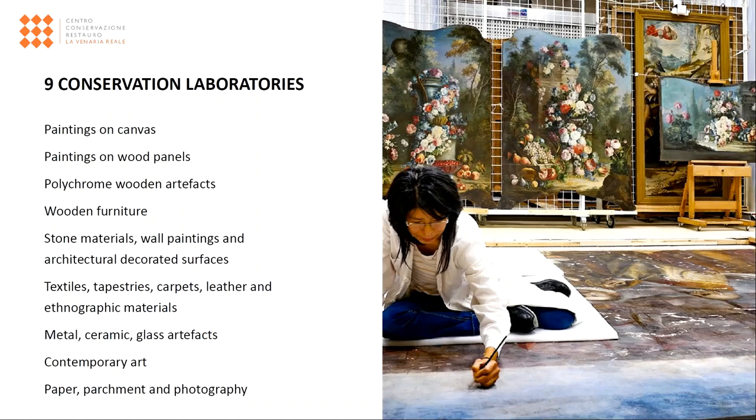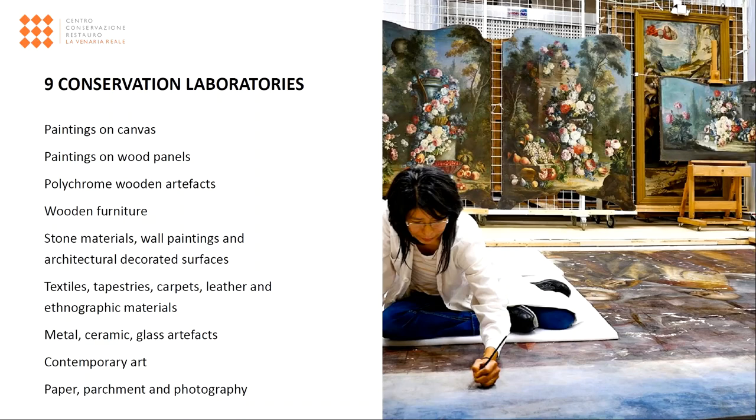Paintings on canvas and panels, wooden furniture and artefacts, stone and wall paintings, contemporary art, textiles, paper, metals, ceramic and glass artefacts, and even human remains. Considering the broad range of topics and materials, multidisciplinarity is of course the key.